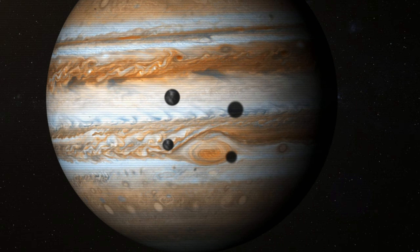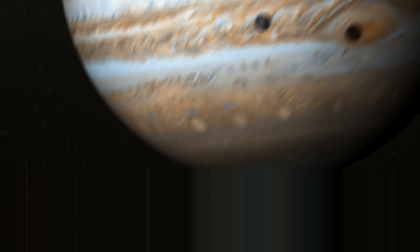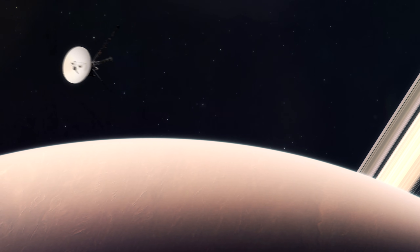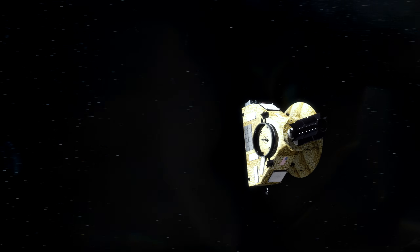These moons are the most well known and the best understood because we've been studying them for over 400 years, more so recently with the Pioneer, Voyager, Juno, and New Horizons probes all passing by them since the 1970s.